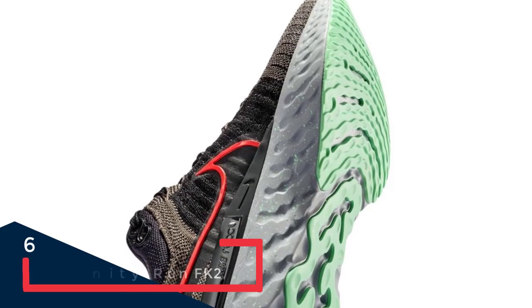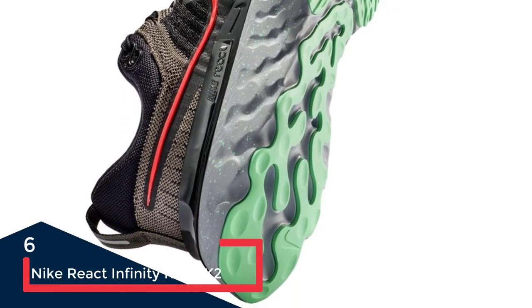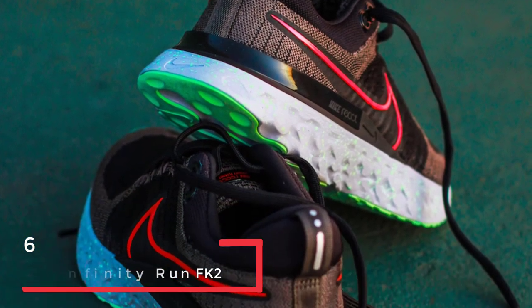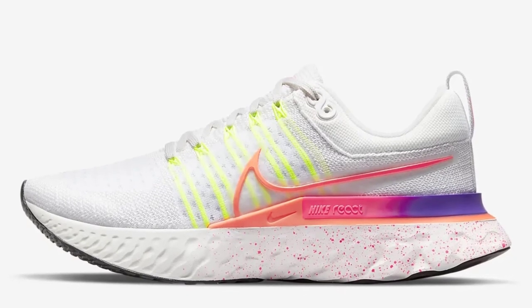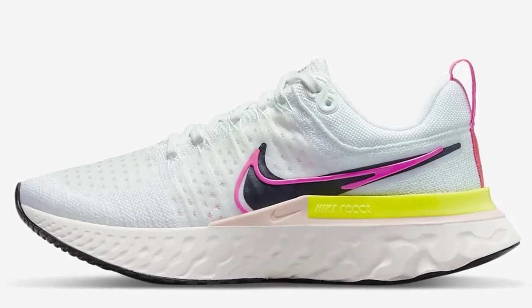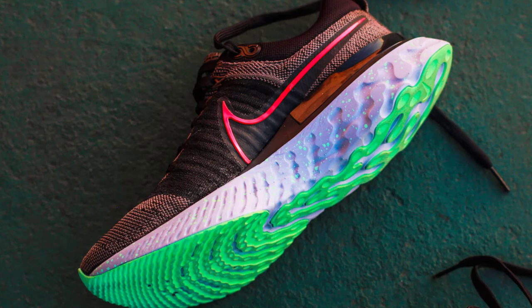It's always interesting when a shoe brand claims its product can help reduce injury, which is what Nike has done with this update. There's no way to assess such a claim short of mass-scale clinical-level testing, so the best we can say is that no tester who wore these shoes got injured. There was uniform enthusiasm for the cushioning — on the firm side — breathability, and stability.